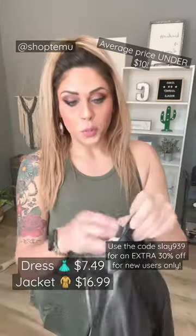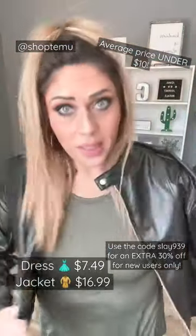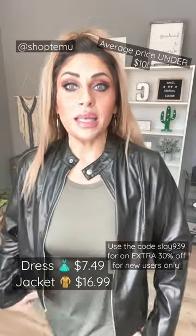Pair it with this super cute faux leather moto jacket and not only does it dress the dress up a little bit, it definitely gives you that more classic vibe. You could zip the jacket up, or you could leave the jacket open.